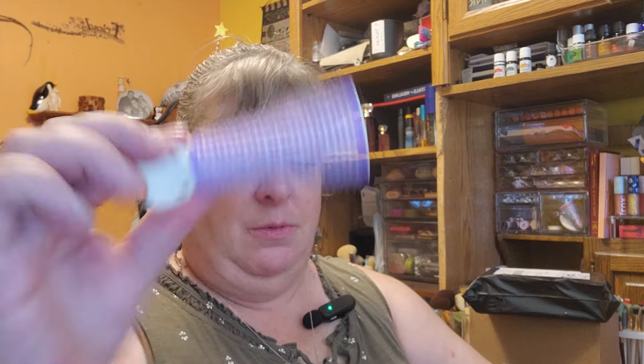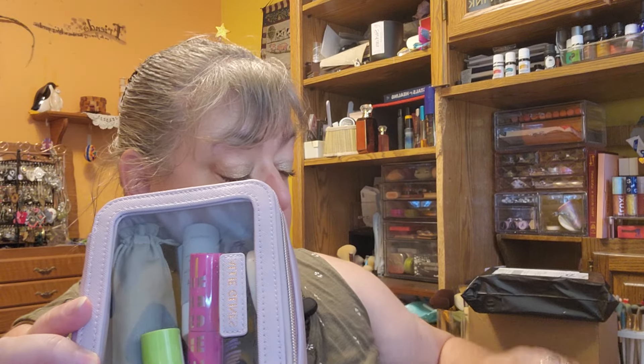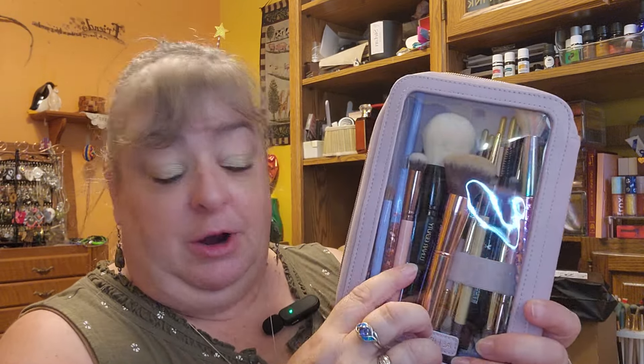I was going to show you what I traveled with. This is my Ally Glines makeup kit, or makeup bag I guess — this is the medium version. I brought my little hair roller, and then it comes with two makeup bags in it. I also bought the brush carrier.